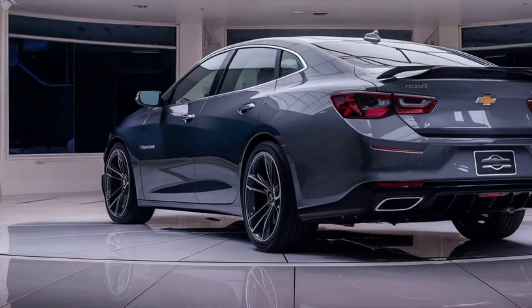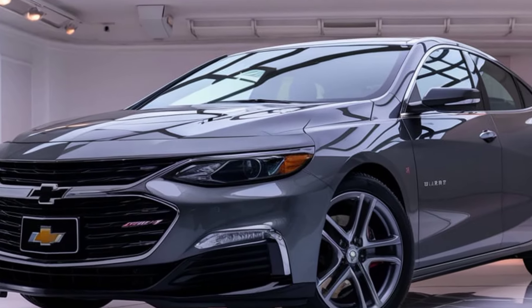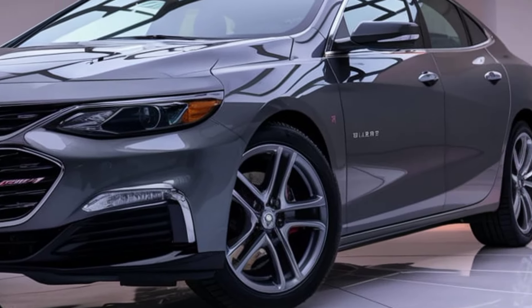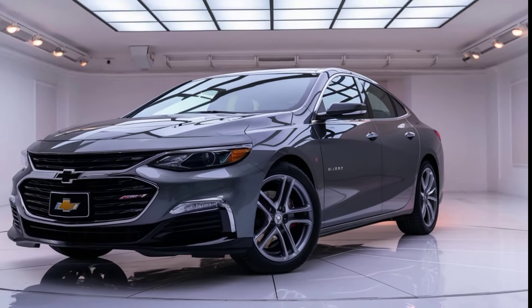In essence, the 2025 Chevrolet Malibu is a well-rounded sedan that continues to deliver on the brand's promise of quality and innovation. With its refreshed design, efficient engines, and modern tech, it remains a solid choice for those who value comfort and reliability in a midsize sedan.